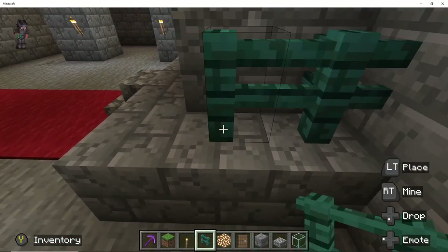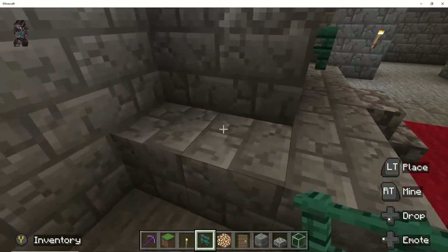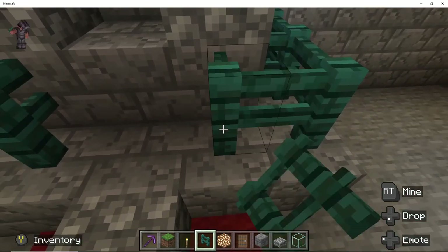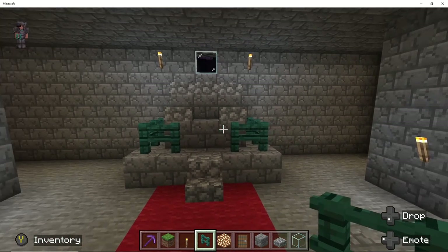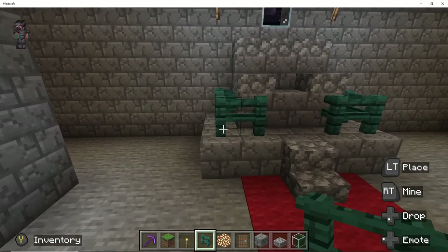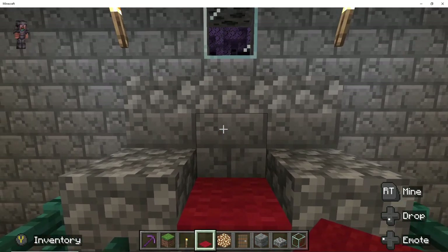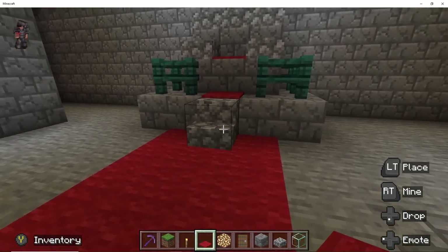Then I decided to decorate my throne a little bit to make it look a little bit more special. I placed a red carpet on top of the chair to give it the idea of being a cushion, to give it a little bit more of a comfy look.